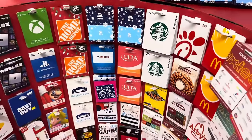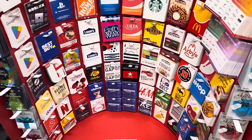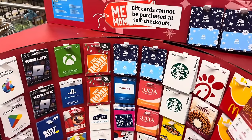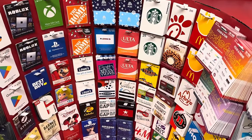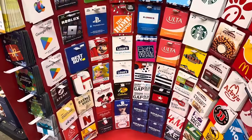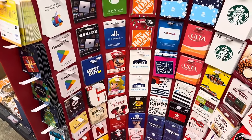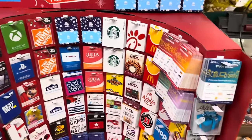I had no idea that Aldi would carry all of these gift cards. Have they done this in the past and I just never noticed it? Sometimes I live under a rock, sometimes I don't. You guys can get gift cards at Aldi — what a fantastic deal. We've got Chick-fil-A, McDonald's, Starbucks, Aldi of course, Ulta, Home Depot, Disney, Mario, Best Buy, Google Play — all the things here. That's really amazing.